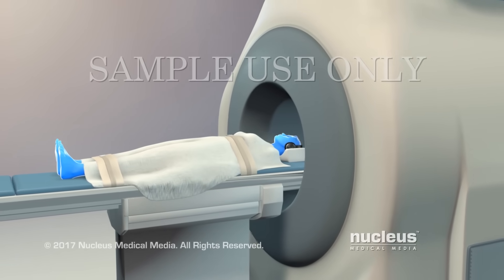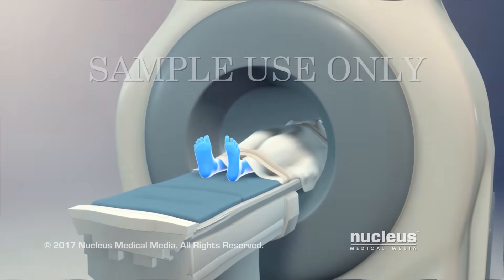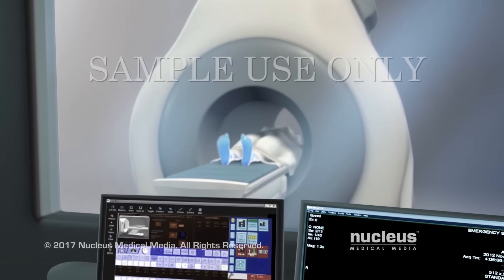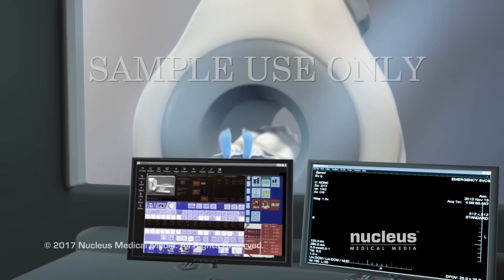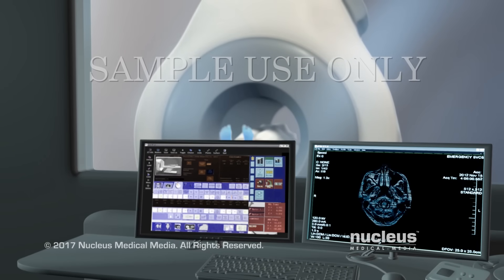Magnetic resonance imaging, commonly known as MRI, helps doctors find, watch, and treat medical problems. MRI uses very strong magnets, radio waves, and a computer to make pictures of the inside of the body.